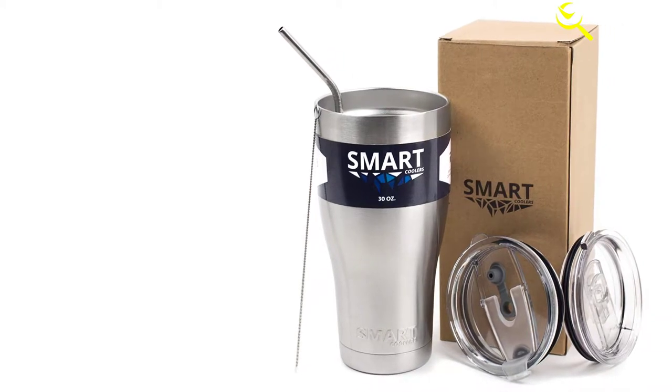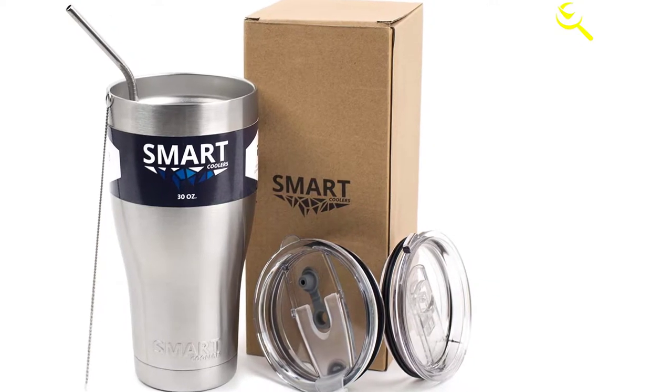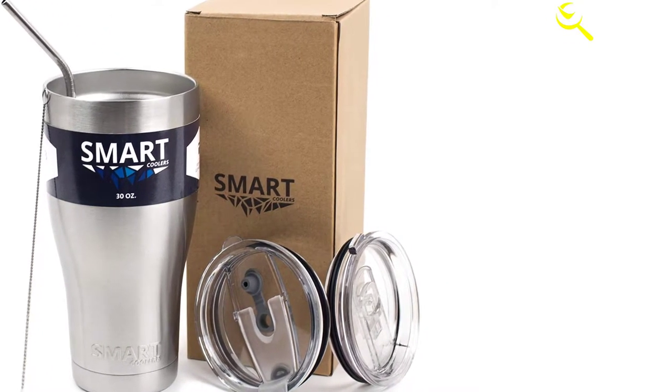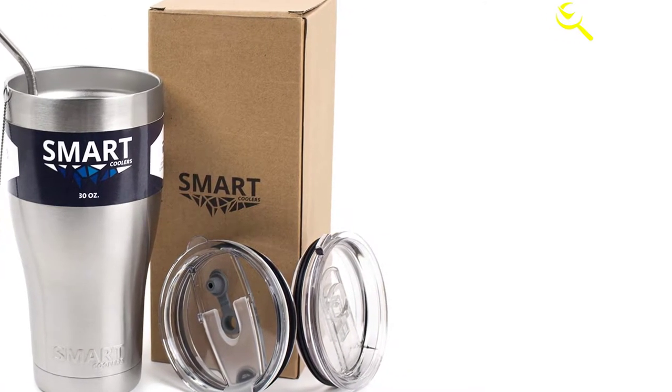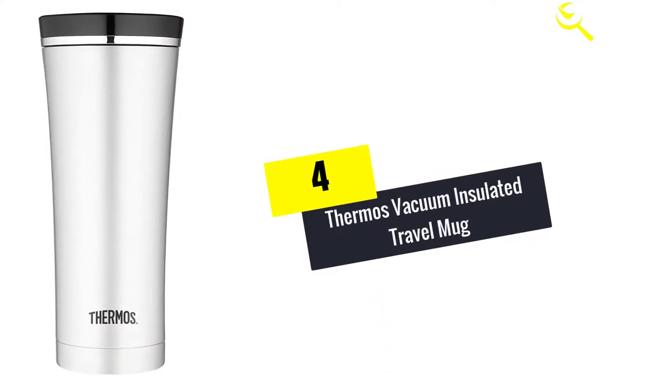This includes both hot and cold beverages. Even though simple looking, these are premium products. You get a durable tumbler made of non-toxic stainless steel 18/8 — the material is BPA-free and has an eco-friendly design that you can clean effortlessly after use.